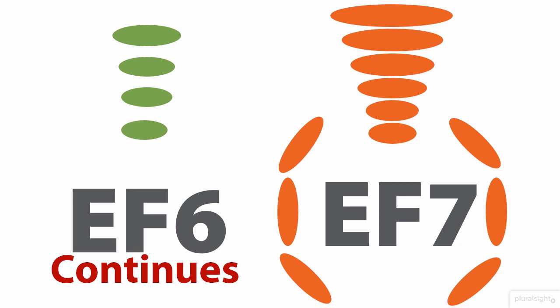EF7 is going to enable Entity Framework to move forward in a way that the current base of EF6 just won't allow. The Entity Framework team is totally committed to Entity Framework 6, and the fact that EF6 is open source gives it another advantage. In addition to the team, developers in the community have an opportunity to continue evolving EF6.